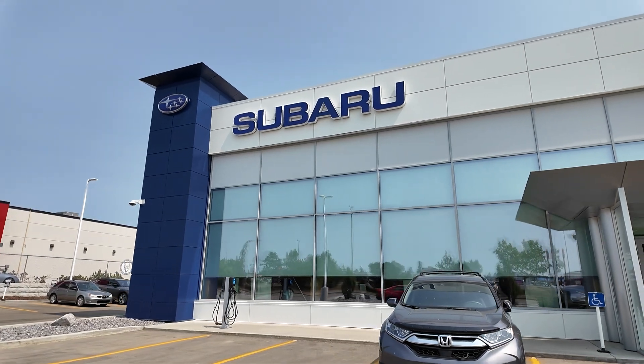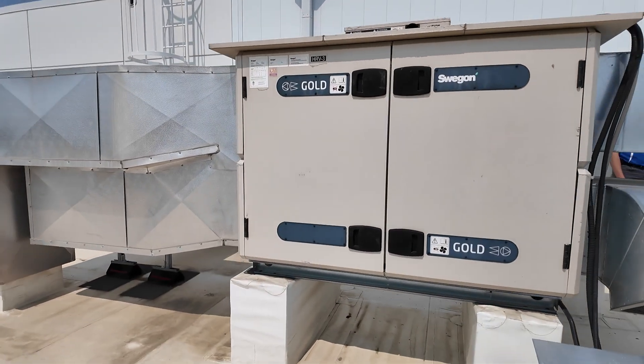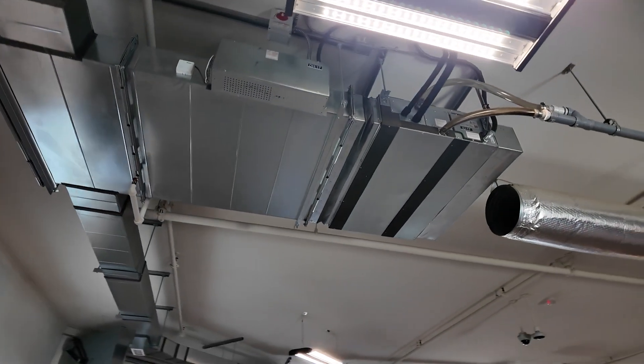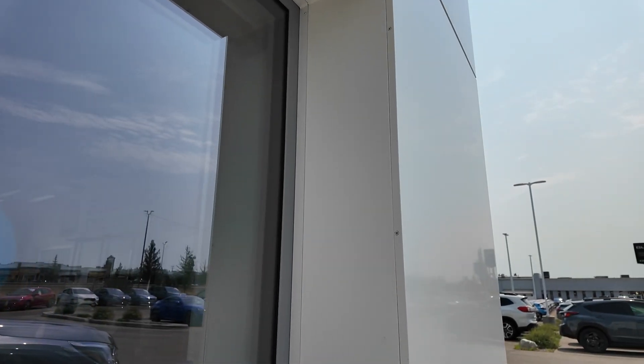Thank you for visiting Scott Subaru here in Red Deer, Alberta — the world's first passive house car dealership. It was great to be able to share this space and our experience with you. I know you have many clients looking to gain the benefits of passive house construction, whether residential, personal, or commercial, and we hope this helps connect them with everything they need to go on their passive journey. The energy savings, the efficiencies we've gained, and the quality of working in such a building are fantastic. Thanks again.